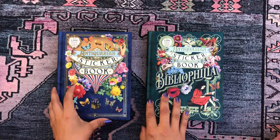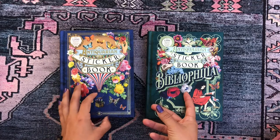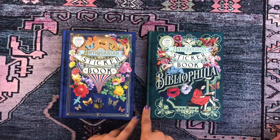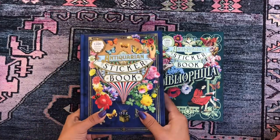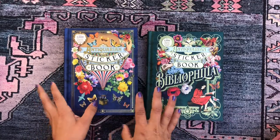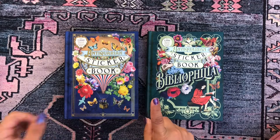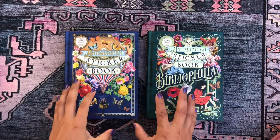That motivated me to check out the paper craft section of the store, which I don't usually visit. I went to see if they had more sticker books in the crafting section, and that's where I found this one — the Antiquarian Sticker Book. I was floored again and knew I had to have both.